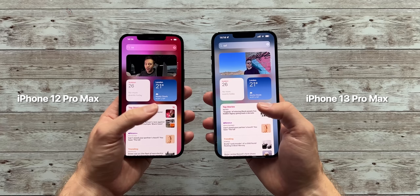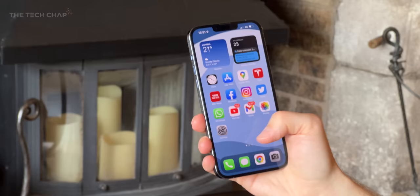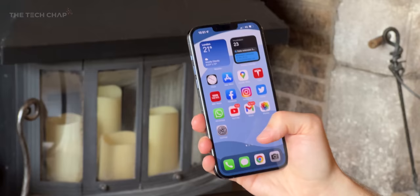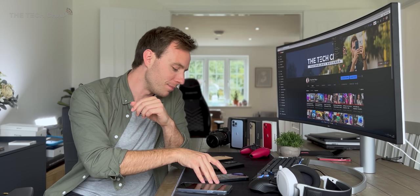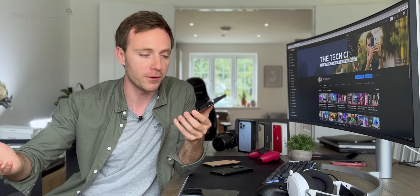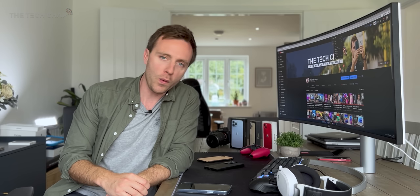The big one is ProMotion — we finally get an adaptive 120Hz refresh rate on an iPhone, and from the moment you turn it on for the first time you definitely notice how much smoother everything is. It's partly why I didn't end up switching to the 12 Pro Max, because coming from an Android phone with a high refresh screen, on an iPhone that's 60Hz with pretty long animation times, it did feel a bit sluggish. While this may not be a huge deal for the average person buying an iPhone, if you're a bit more of a techie you will definitely appreciate this 120Hz.